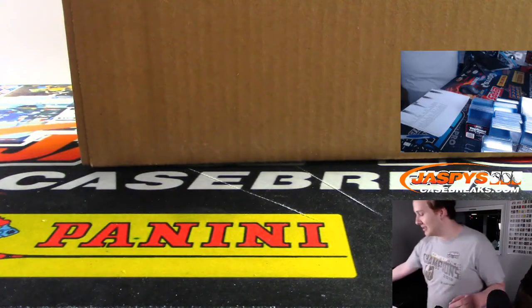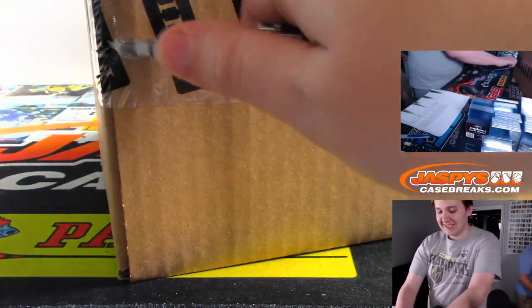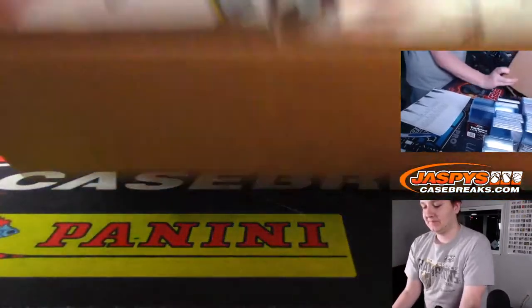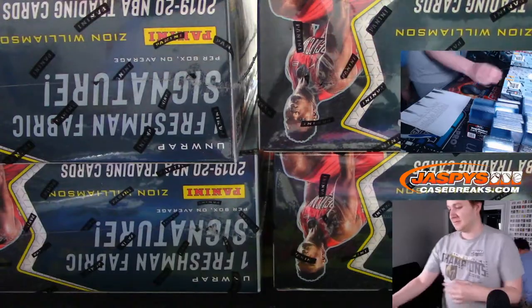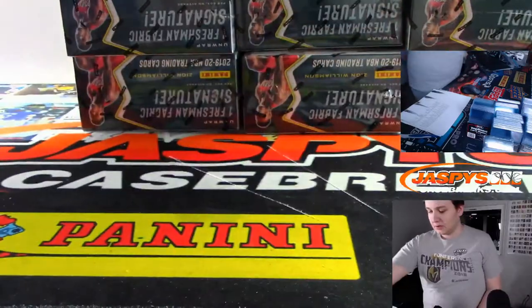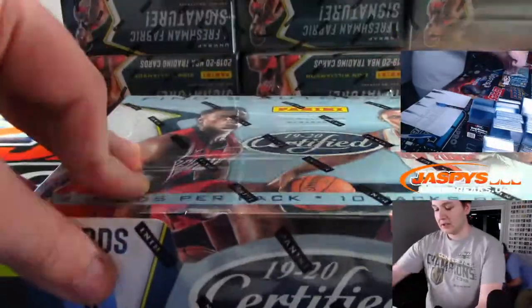I already started the video, I'm just going to start ripping it, so no rush. Bubba just snuck out of the cage right as I started the video - what a Houdini. Yeah, I started the video and he just popped out. Good boy Bubba. So we're going to keep all the boxes right there. There are 12 boxes, 2 autographs per box, 10 packs per box, 5 cards per pack. The new rookie class - it's our first look at it.